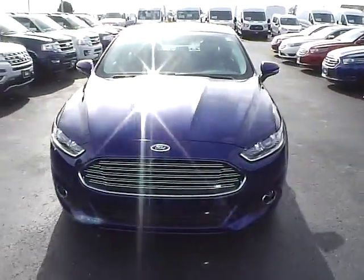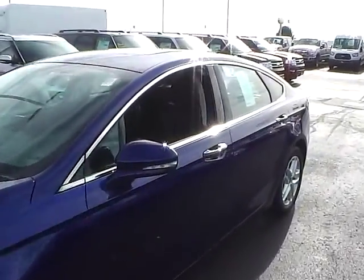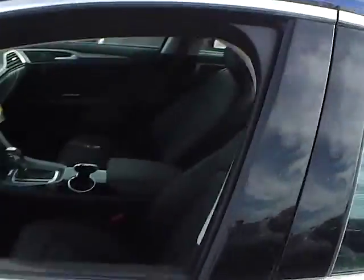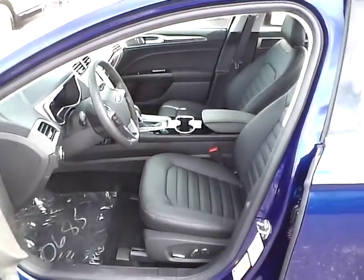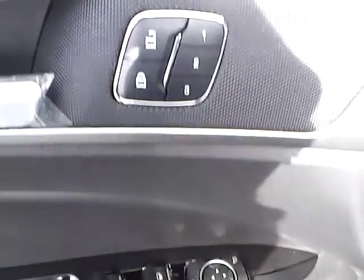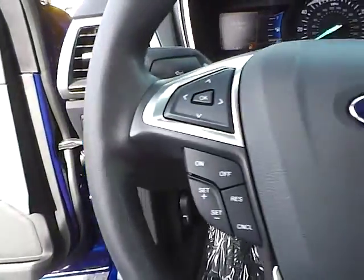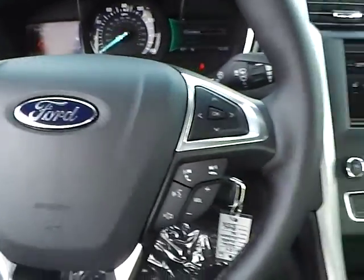Fog lights, leather seats, power driver seat, sunroof, power windows, mirrors and door locks, seat memory, automatic headlights, cruise control, and steering wheel audio controls.